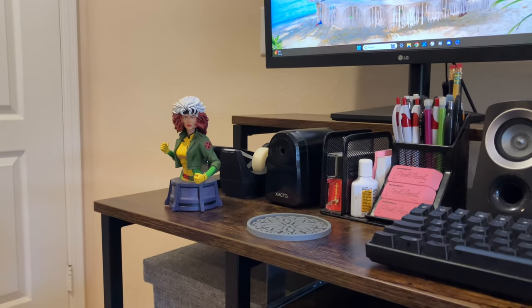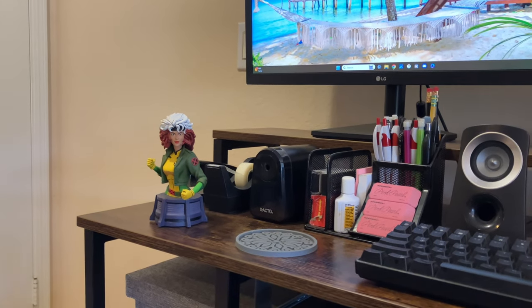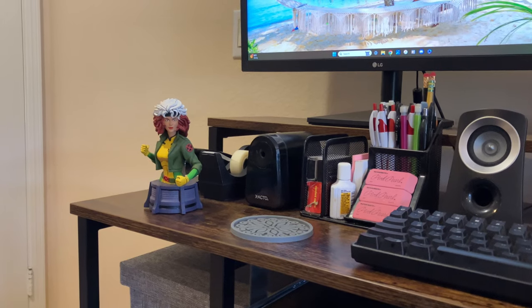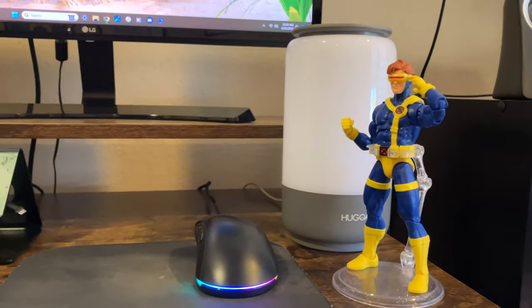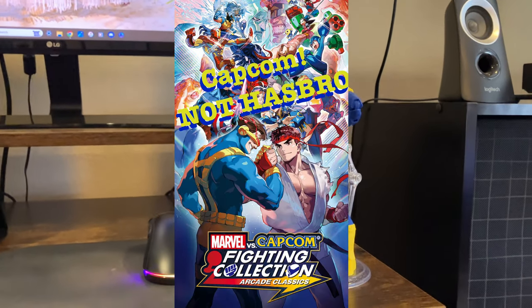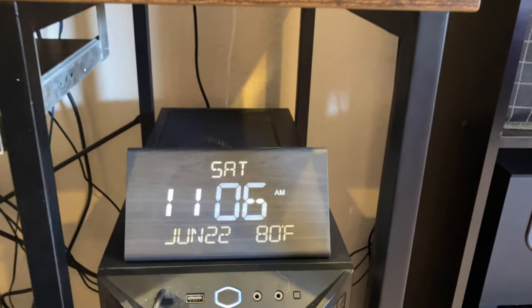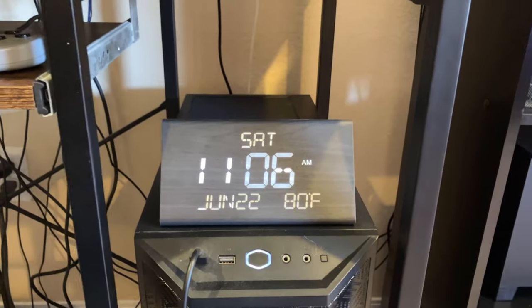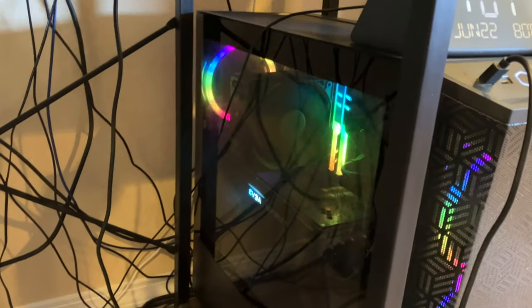We have the Marvel Legends X-Men '97 Cyclops — a great figure — and the Diamond Select Rogue bust. Cyclops and Rogue are my favorite X-Men characters: favorites in the animated series, in the comics, and my favorites to play in Marvel vs. Capcom and X-Men vs. Street Fighter. Hasbro is re-releasing that whole collection, which is awesome. It's Saturday, June 22nd, 11:06 in the morning, 80 degrees in my room.